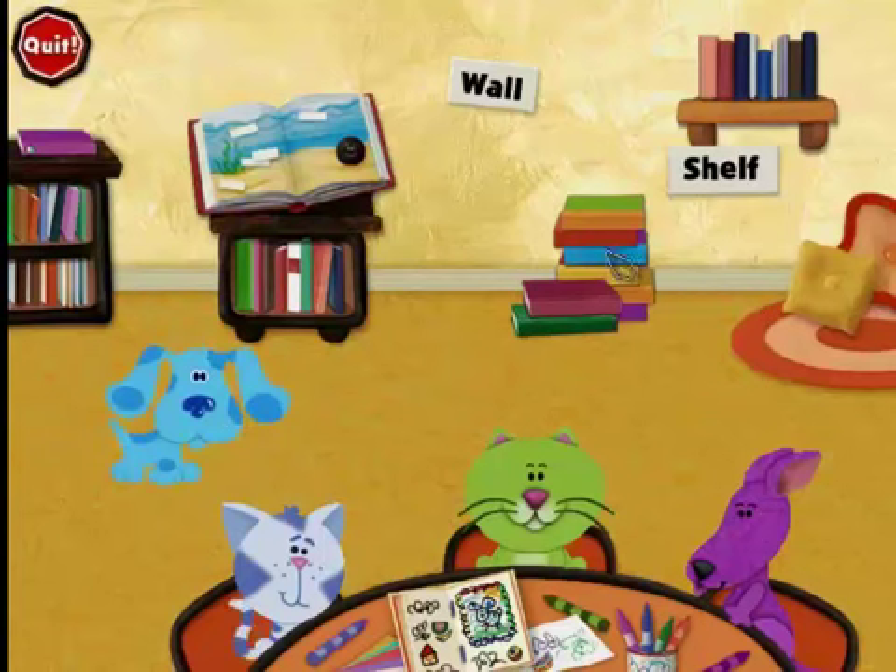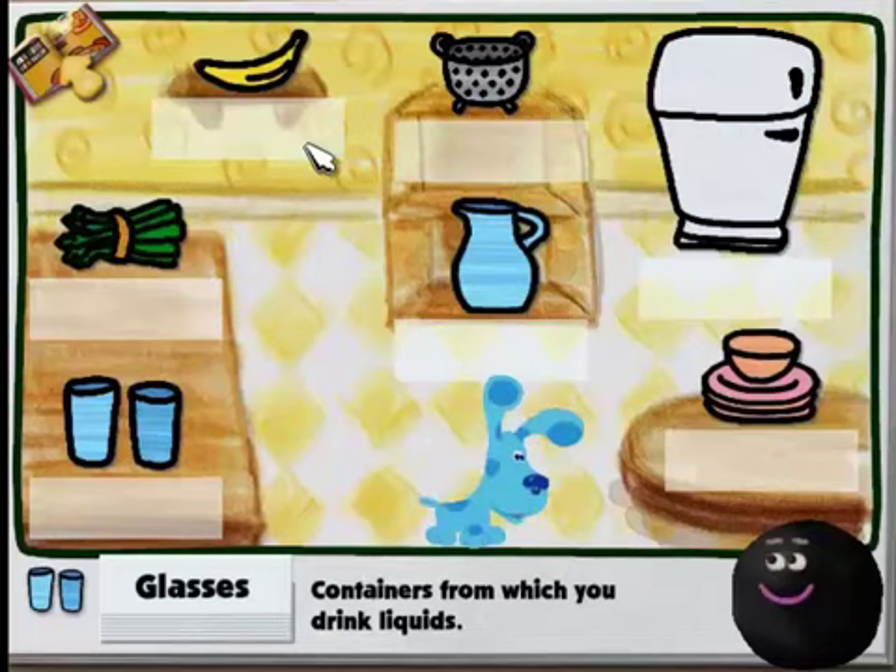Hi, we're all making storybooks about things we've done. Would you like to help us write and illustrate them? I'm so glad you're here. I could really use your help with our new dictionary. This is our brand new picture dictionary. We just got it today, but there are so many words missing. Someone must have forgotten to paste them in.